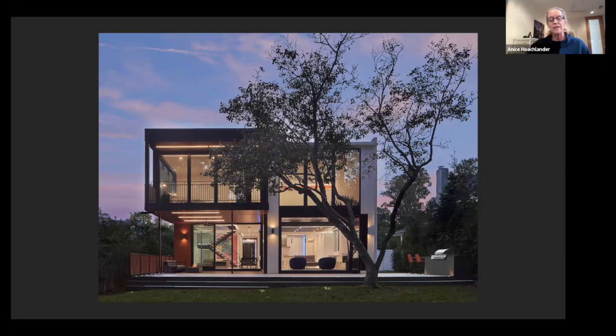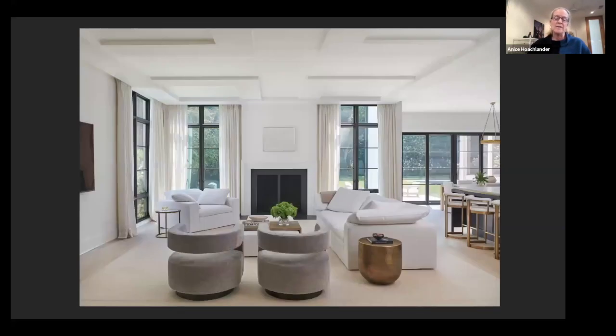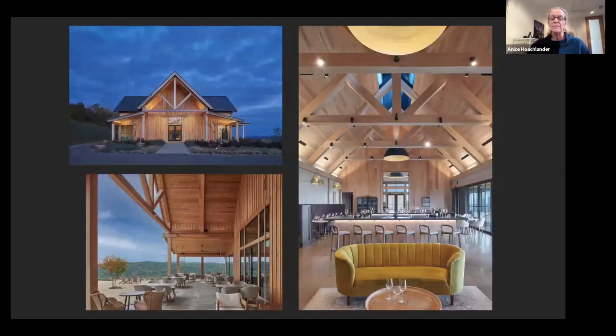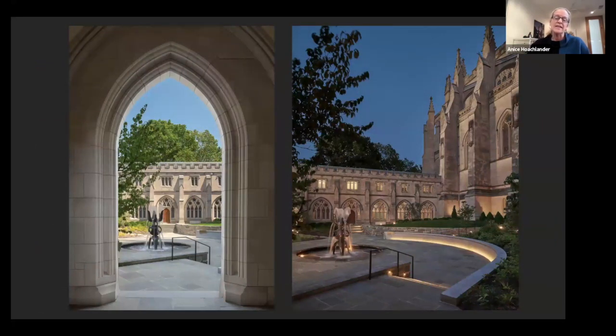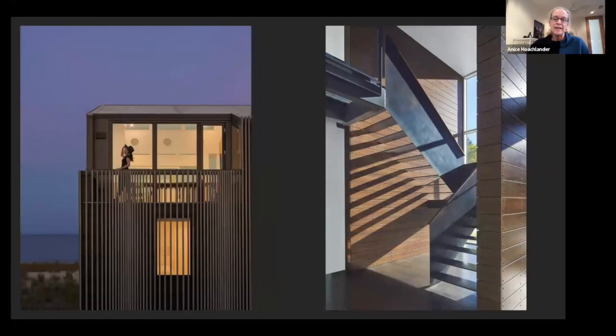Just to briefly talk about the types of projects — I shoot a lot of modern residential and interiors for architects and interior designers. Sometimes I shoot unusual projects, like this wine tasting room in Virginia. This is the Capital One building — as you can see, they're all different types of things. This is a historic restoration at the Cathedral here in Washington, and I always look for details on any project I shoot.